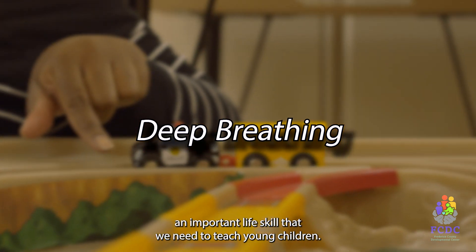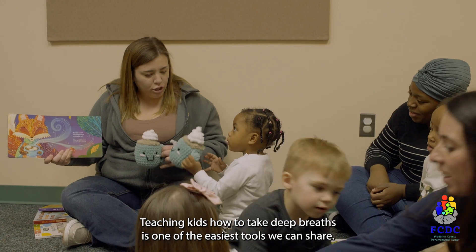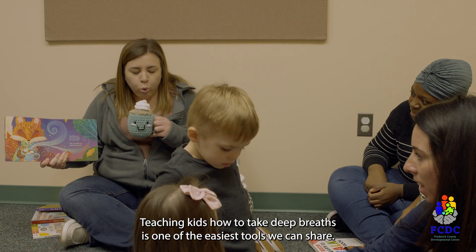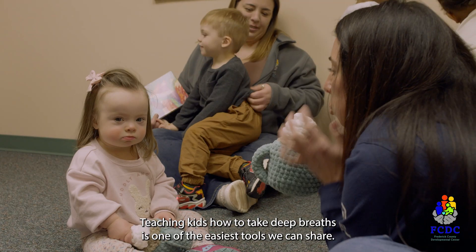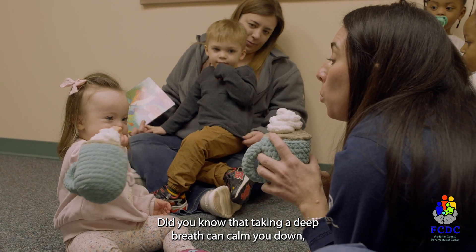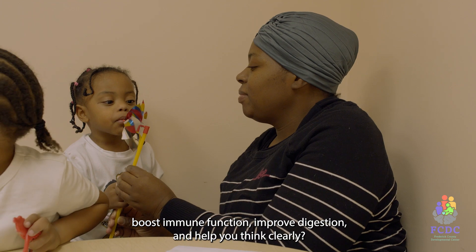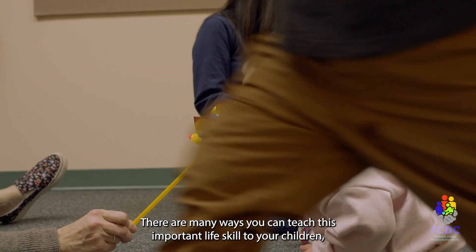Learning how to stay calm is an important life skill that we need to teach young children. Teaching kids how to take deep breaths is one of the easiest tools we can share. Did you know that taking a deep breath can calm you down, boost immune function, improve digestion, and help you think clearly?